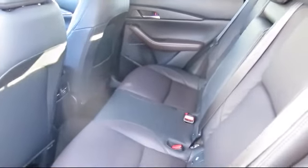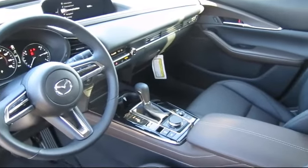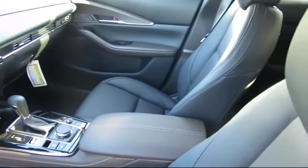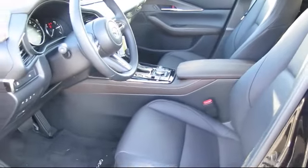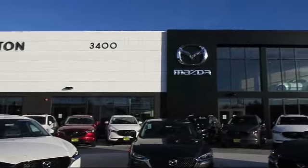one of our friendly and knowledgeable sales associates will help you find the vehicle that's just right for you. We know that you have high expectations, and our dedicated staff of Mazda enthusiasts is eager to share its knowledge and enthusiasm with you. From our factory trained mechanics to our friendly and knowledgeable sales team, we are here for you. Walker's Renton Mazda — real value, real people, real simple.